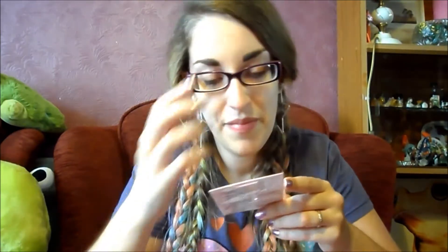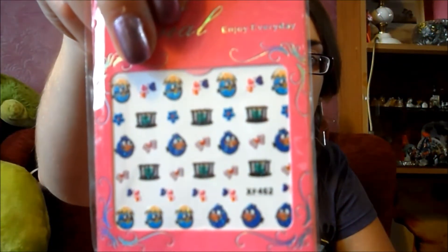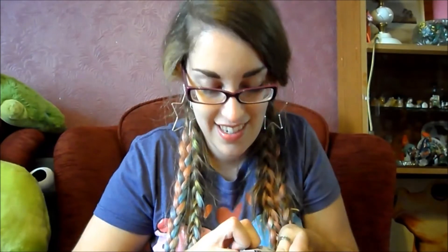It looks like I've got some little nail stickers. They're like angry birds — some cute little designs in there. I like nail stickers. Easy nail art — that's the kind of thing I like.